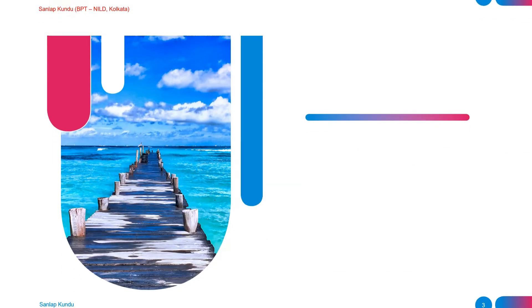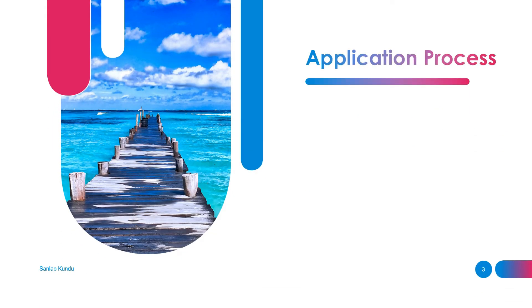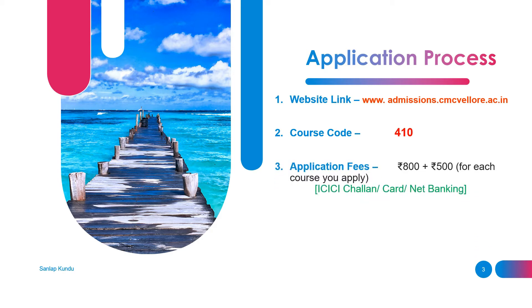The first part of the video is the application process. First is the website link to fill up the application form — the link will be given in the description box. Then the course code: for this year, for Master of Physiotherapy, the course code is 410.